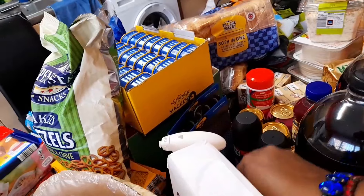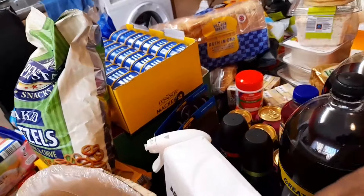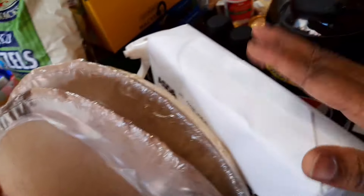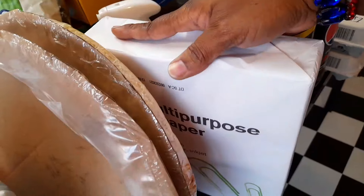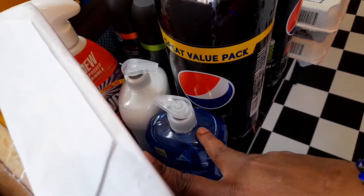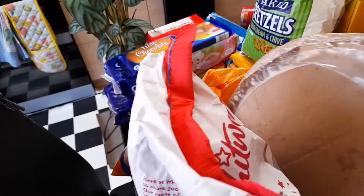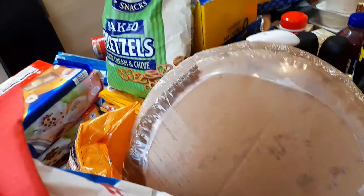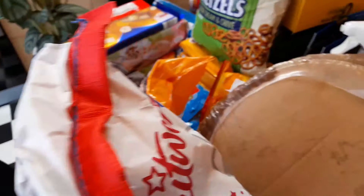I got hand wash soap — one white one and one blue one. The hand wash is from Iceland. I also bought some printing paper from Asda. I bought pizza for my kids — let me show the sugar first because there's too many things on the table and I need to move the paper.